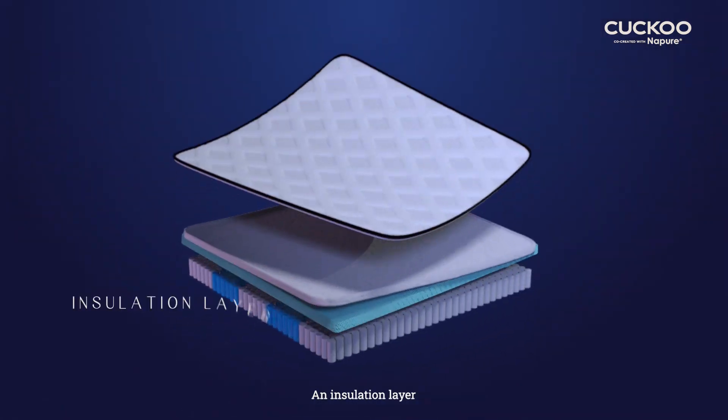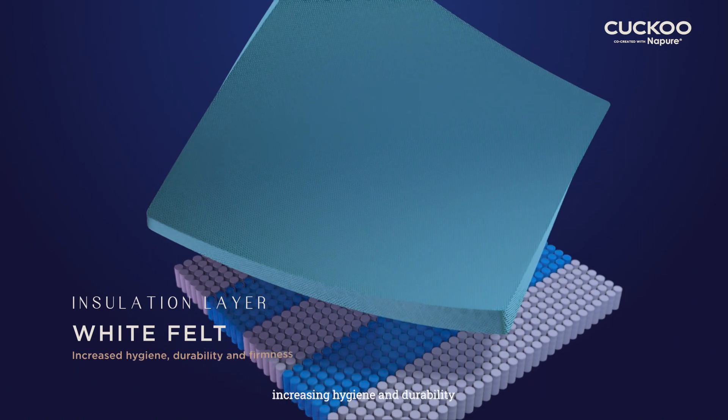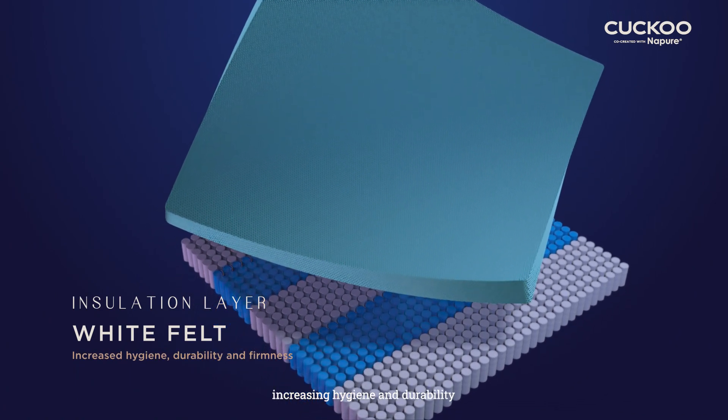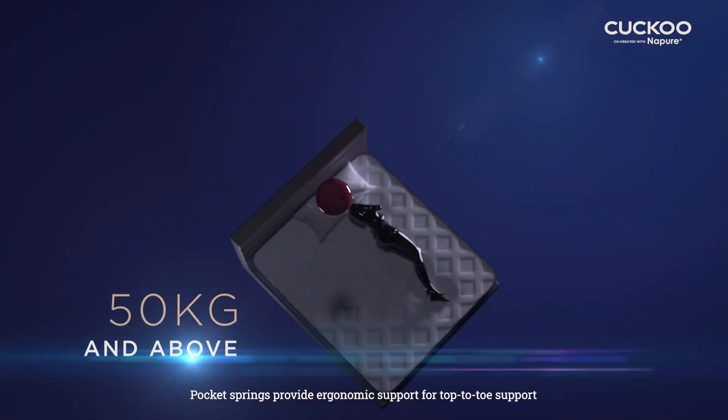An insulation layer — white felt — separates the core and upholstery, increasing hygiene and durability. A core base of pocket springs provides ergonomic support for top-to-toe support.